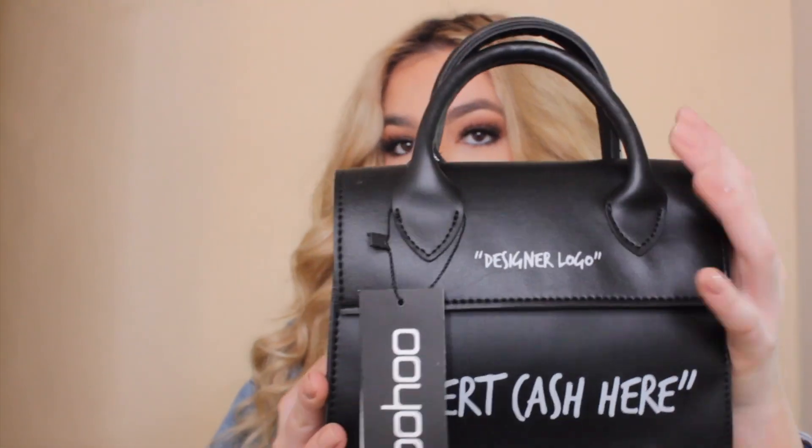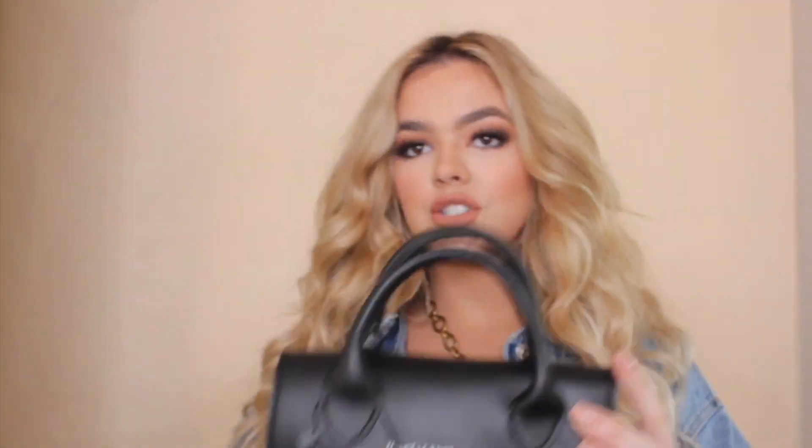These were only $21. Then I ordered this bag that actually came up on an ad — I'm not typically a fan of the stuff they show on ads, but I actually really liked this. It was only $12. It's the cutest little bag — I'm obsessed with tiny purses. It says 'designer logo' on the top and 'insert cash here,' which I think is pretty funny. It comes with a chain so you can make it a crossbody, but I think it's perfect for going out when you just need a lip gloss and a debit card.